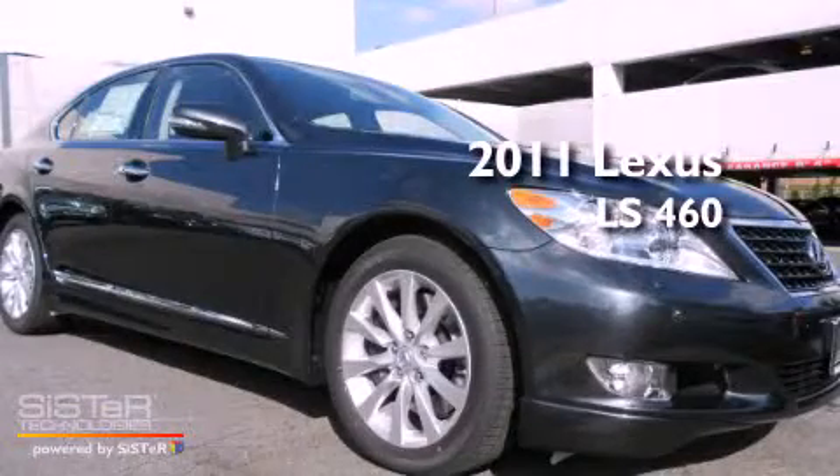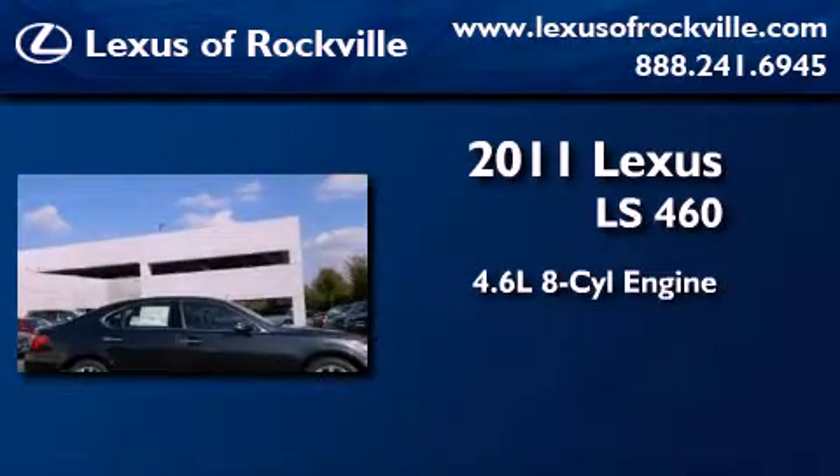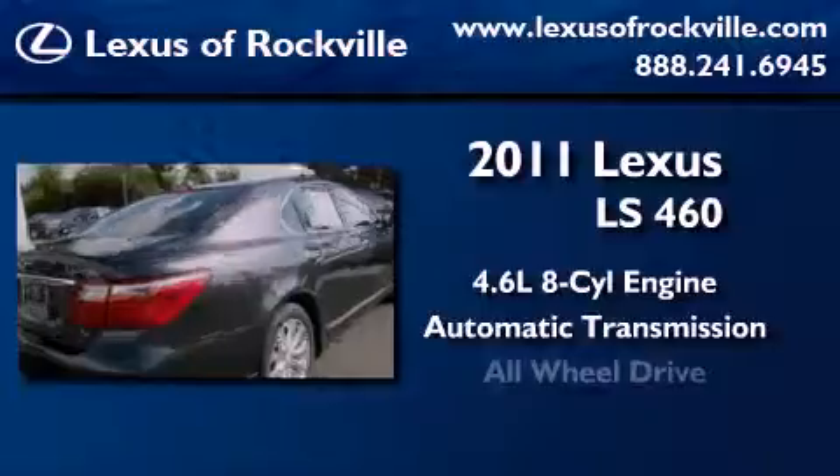This is a brand new 2011 Lexus LS460. It has a 4.6 liter 8-cylinder engine, an automatic transmission, and all-wheel drive.